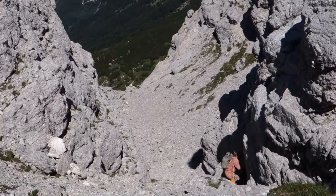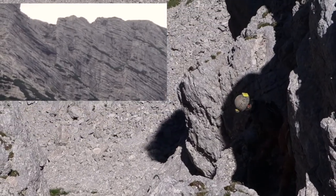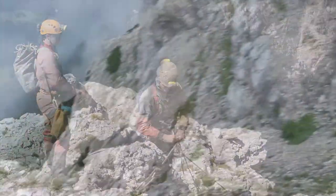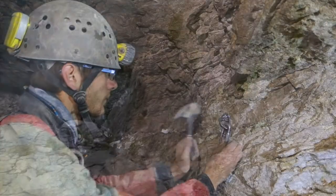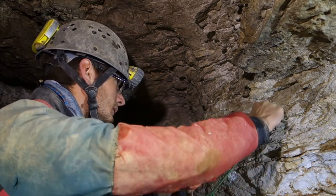Could there be more new entrances on that cliff side? Through careful examination of a photograph, a suitably dark alcove was spotted, which became the objective of an ambitious pushing trip. The alcove led to a promising first pitch, which we bolted down as soon as we arrived.